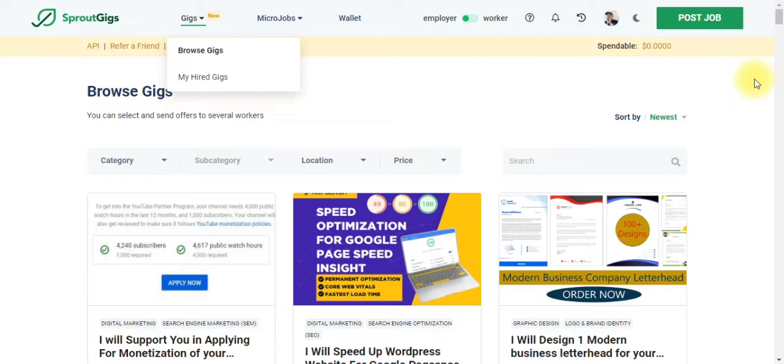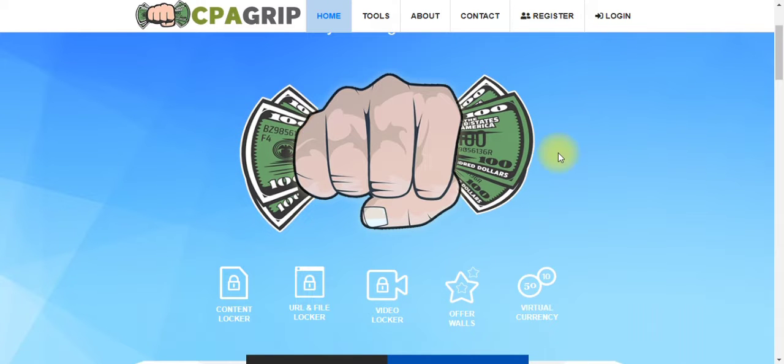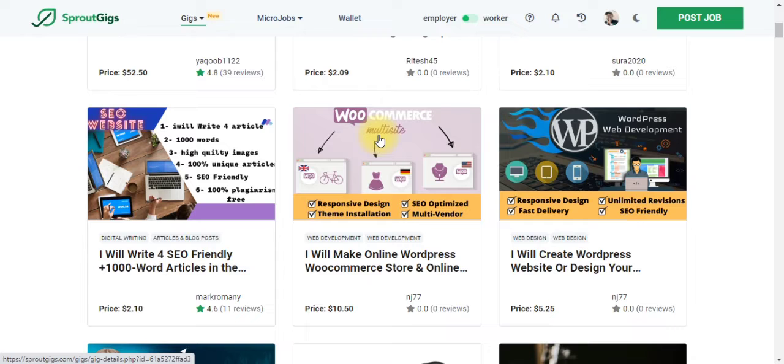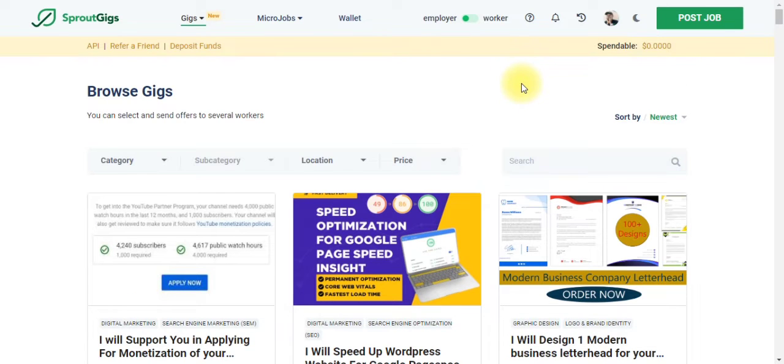In our situation, we are the employer because we want to pay people money to complete a simple task on our CPAGrip offers. So when we pick an offer from CPAGrip, we can come right here, promote these offers, and ask people to take action and complete those tasks for us. Now, how will you know that people have clicked on your link from this platform, and how many people actually completed your task? This is where a particular AI tool comes in — so you don't just approve someone's claim and pay them without verification. This AI will help you analyze how many people clicked your link and how many completed your task.